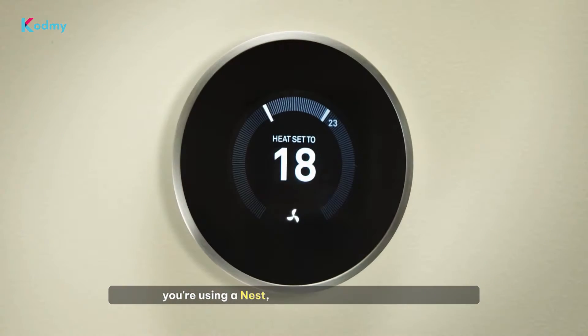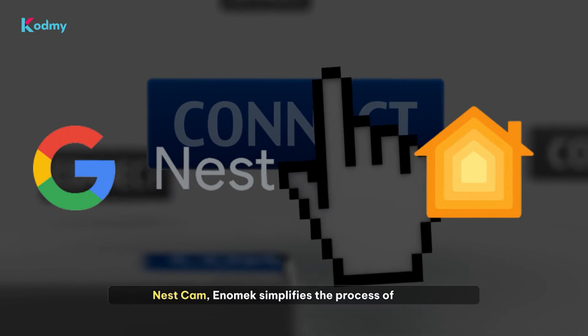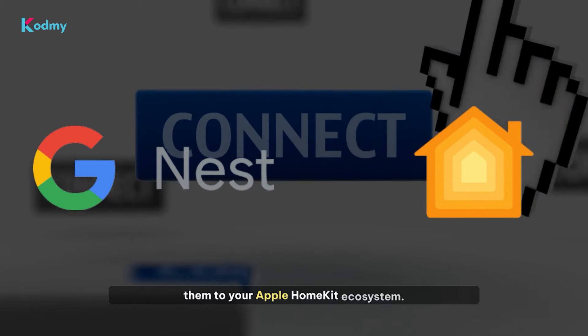Whether you're using a Nest Thermostat, Nest Protect, or Nest Cam, Enomec simplifies the process of adding them to your Apple HomeKit ecosystem.